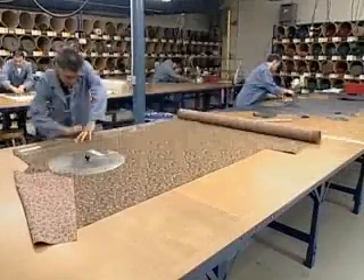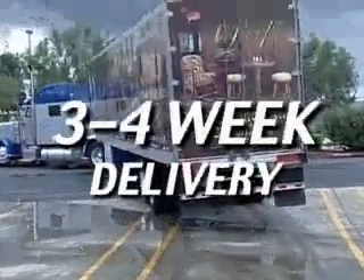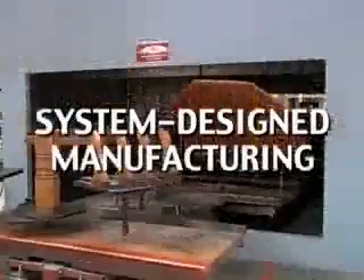Every Mikhail Darafid product is custom-made and because of our state-of-the-art factories, we can produce and deliver in only three to four weeks and, sometimes, sooner. Rapid turnaround of fine custom furniture is routine for Mikhail Darafid because of our system-designed, streamlined manufacturing.